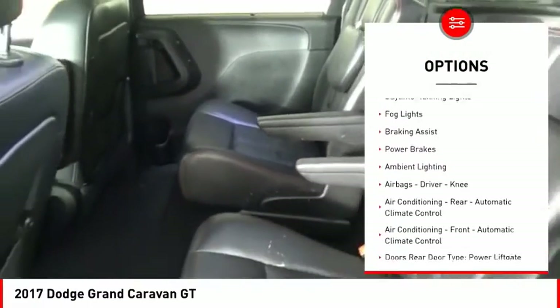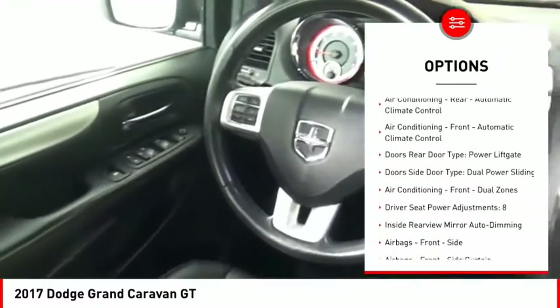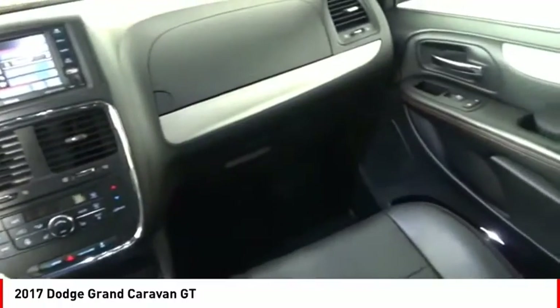Traction Control, Stability Control, Sport Suspension, Daytime Running Lights, Fog Lights, Braking Assist, Power Brakes, Ambient Lighting, Airbags — Driver and Knee.